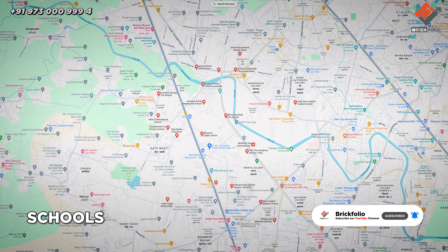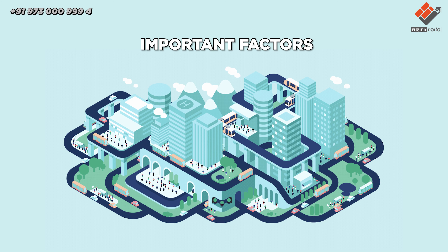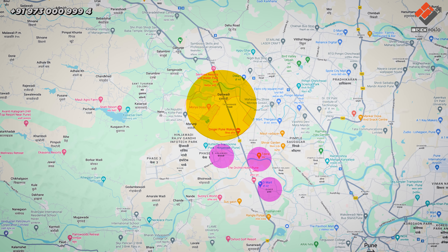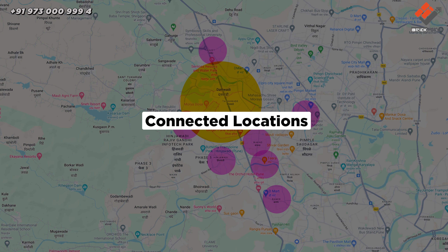It is highly infrastructural, with schools, colleges, hospitals, malls, and many more important factors. If we talk about the connected locations of Tathavde — Hinzaudi, Baner and Balewadi, Wakad, Pimpri, Ravet, and Marunji are the connected locations.